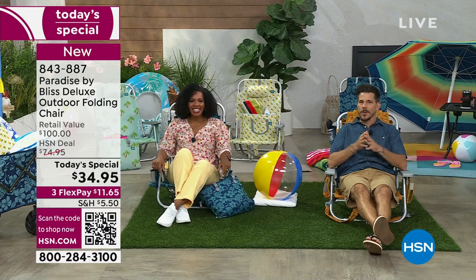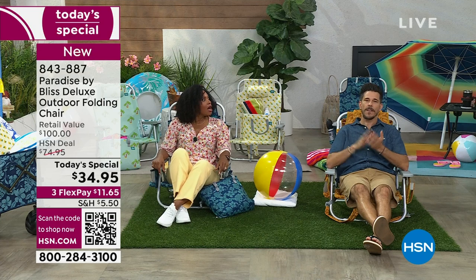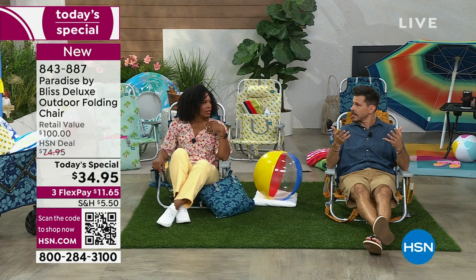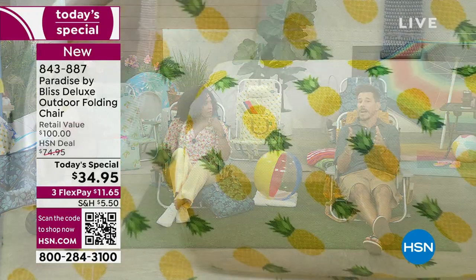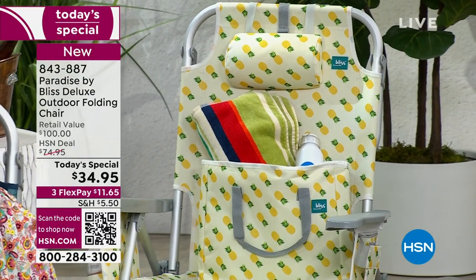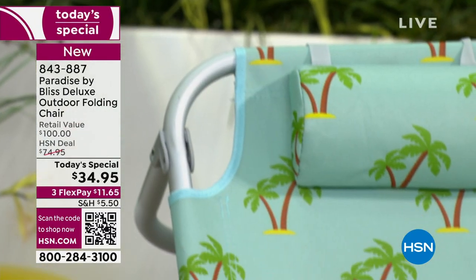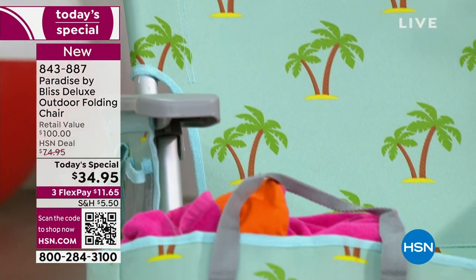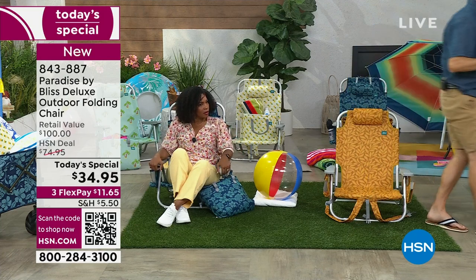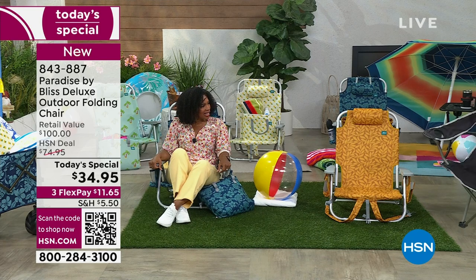This isn't only a beach chair - take it anywhere: picnics, the park, Fourth of July fireworks, music concerts, your kids' sporting events. We hope it's your forever beach chair because it's made so well, but it's also your everywhere chair. It's only eight pounds - I lifted it with one finger. The 600 denier polyester fabric is so bright, and the aluminum frame holds up against weather.